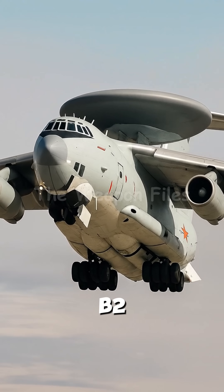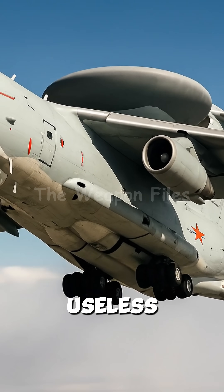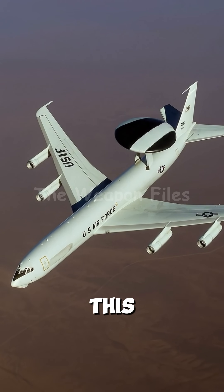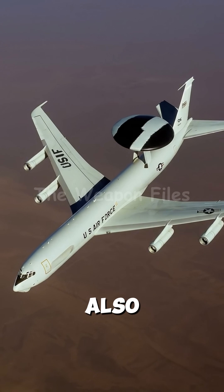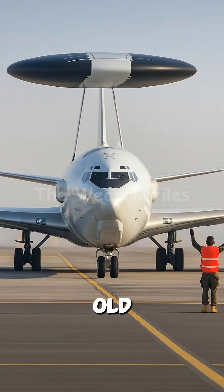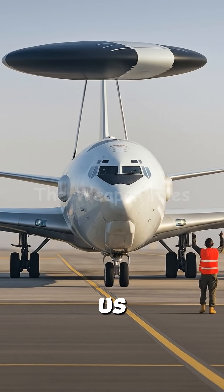The F-22, the B-2, even an entire carrier strike group become instantly useless without the protection of this 50-year-old aircraft. This is the E-3 Sentry, also known as AWACS. It looks old, but that rotating disc on its back is the all-seeing eye of the U.S. military.